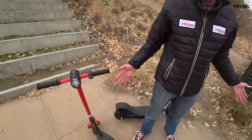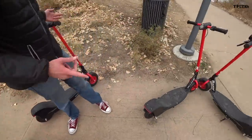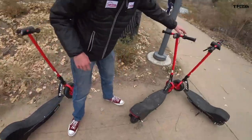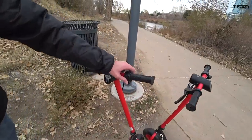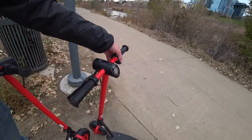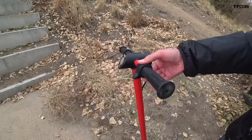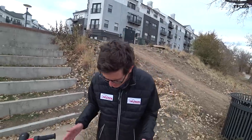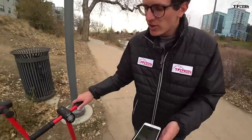We found a cluster of four Razor scooters nearby and tested them all for the sticky throttle problem. Two of them were fine — fresh handles, no issue. So the sticky throttle appears to be isolated to our test unit. That said, these Razors do feel a little lower quality than the others overall.